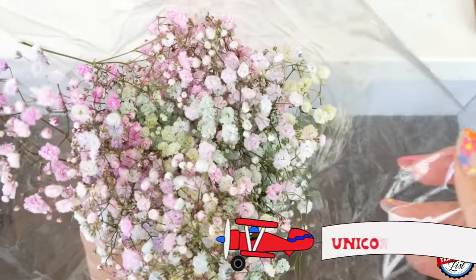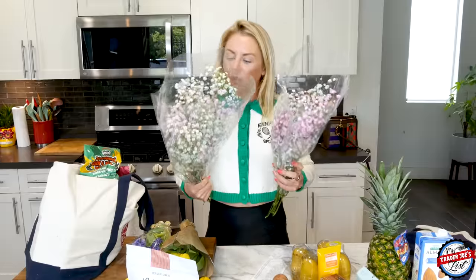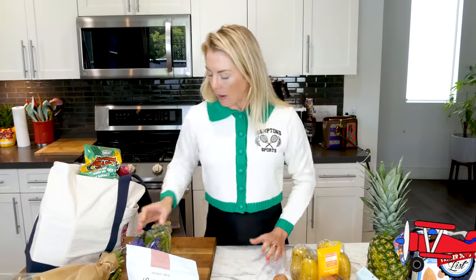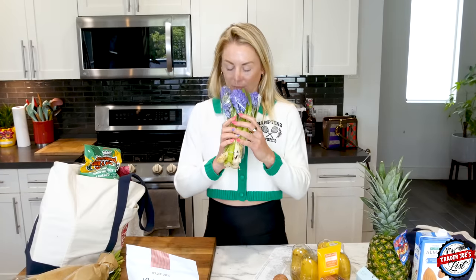I picked up some flowers — these are cute and I think my nieces will like them. They're called unicorn gypsophilia and they're all different colors, really fun. I also picked up some tulips — my tulips from last week are still going but about a day away from the compost. And I picked up some hyacinth. I've been watching Bridgerton and now I can say it correctly! I only got one hyacinth because I don't want to walk my sister into flower land.